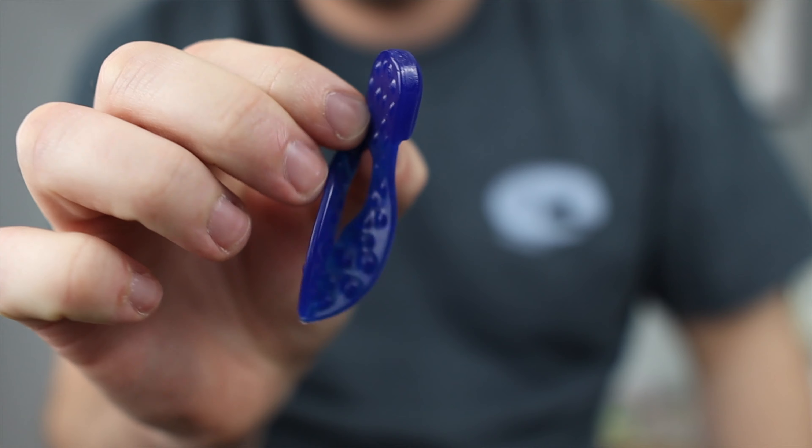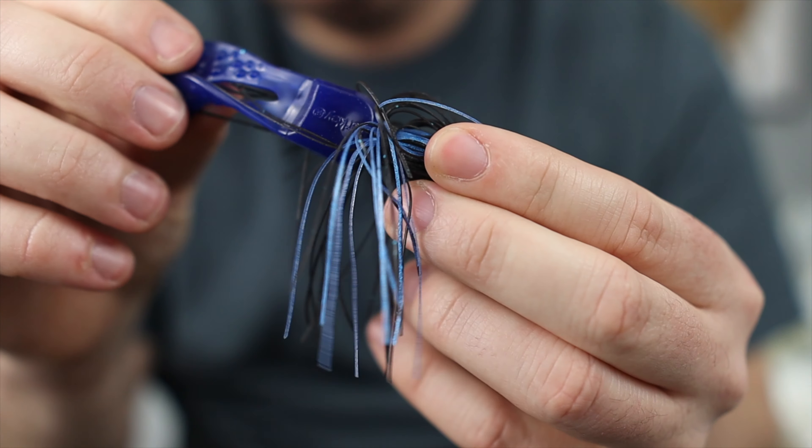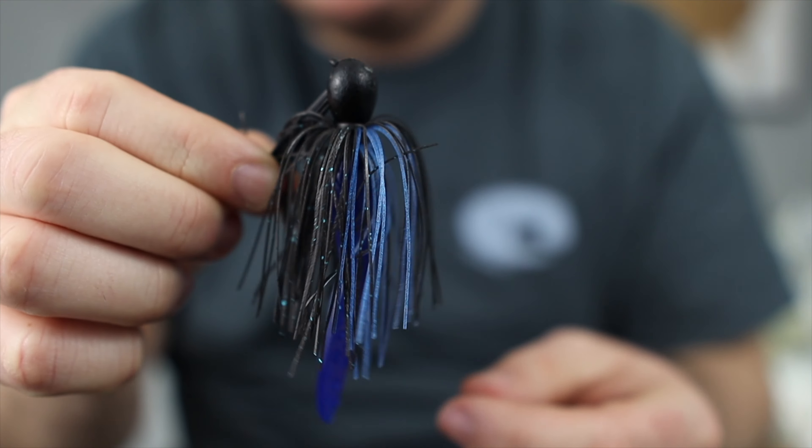For a trailer on this jig, my number one choice is a chunk-style trailer — I thread it on the jig to make it even smaller and more compact. This is a Berkley PowerBait Meaty Chunk, about a two-and-a-half inch bait. Threaded up on that jig, it's already compact, making it the perfect snack-size meal for fish in this colder water. A Zoom Z-Craw Junior is another option, but I find it has a little too much action. I like something with minimal action, which is exactly what this chunk-style trailer delivers.